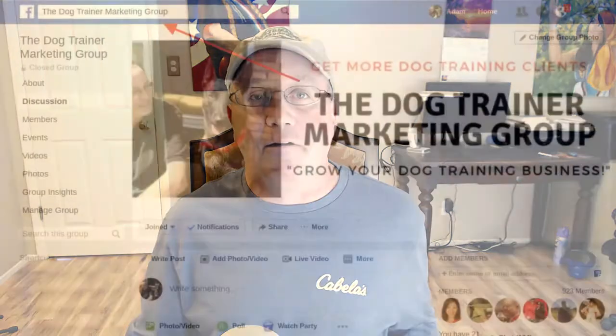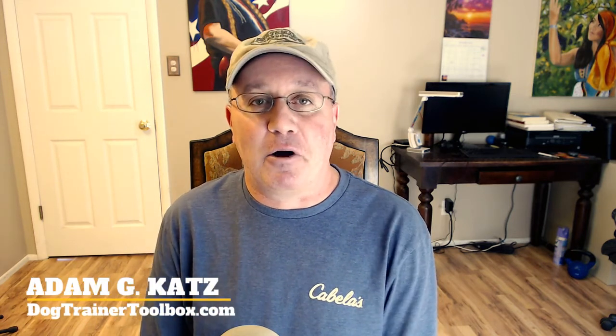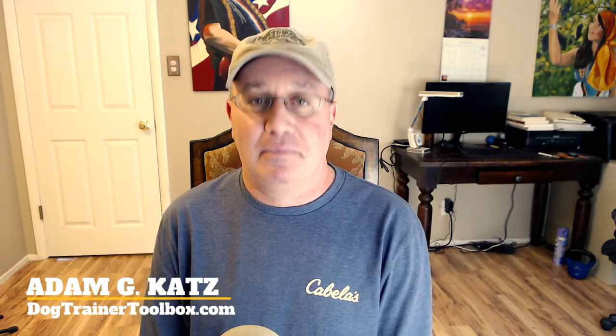You can also chat with me at the Dog Trainer Marketing Group on Facebook — it's completely free to join and you'll be amongst over 2,600 other professional dog training business owners, presumably just like yourself, sharing tactics, secrets, and strategies to help grow their business. So check that out too. I'm Adam Katz for dogtrainertoolbox.com. Talk to you soon, guys.